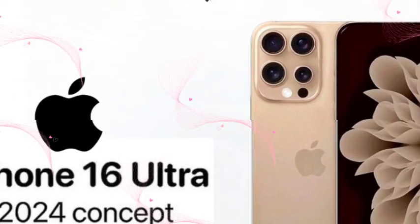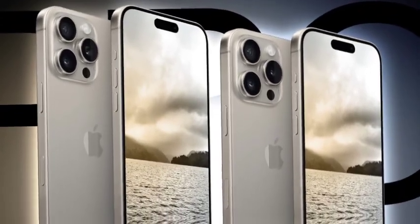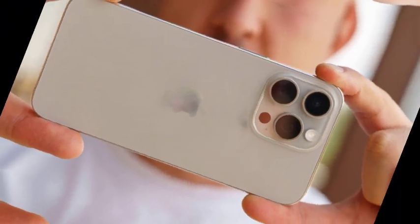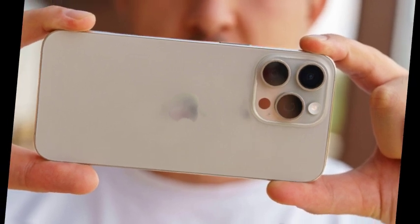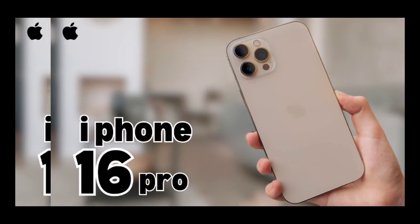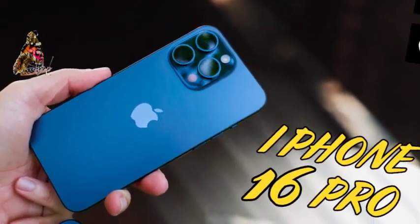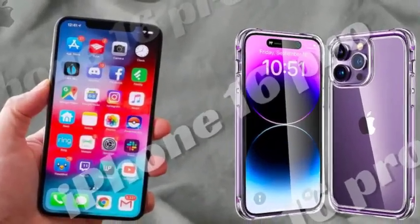Variations in screen quality, lighting conditions, and camera sensors can all contribute to differences in color perception. This means that while videos offer a preview, they might not accurately reflect the true look of the titanium desert shade. For the most accurate understanding of the titanium desert color, seeing it in person will be crucial. The true shade will be revealed only when the iPhone 16 models are officially launched, and until then, speculation and video previews provide an intriguing but incomplete picture.